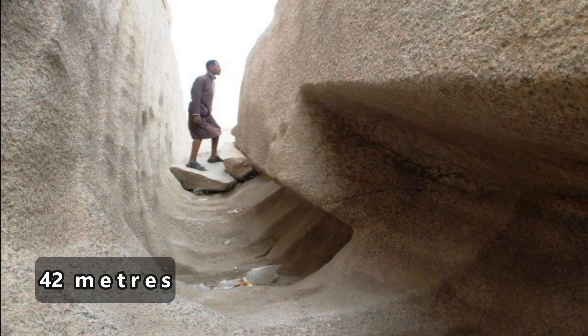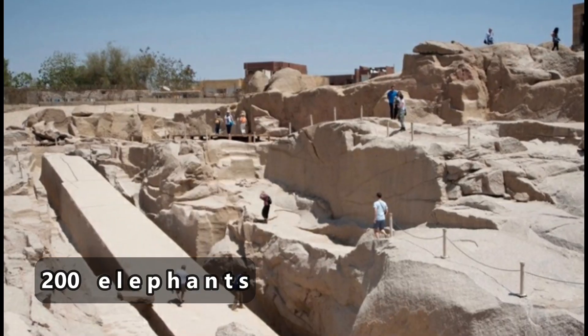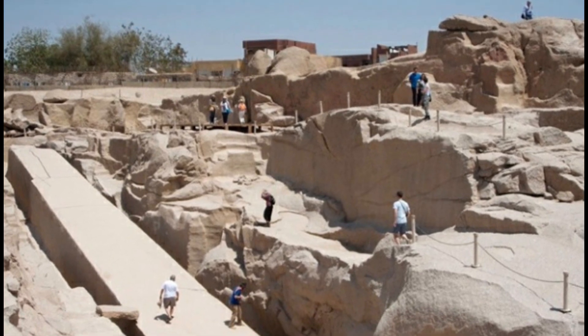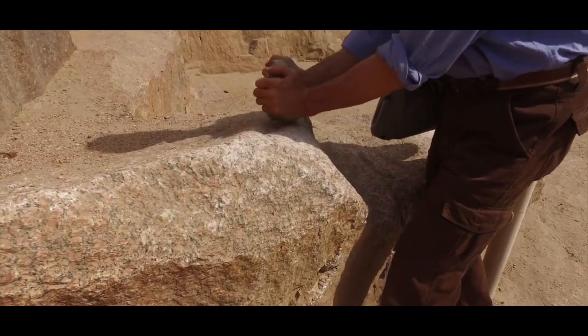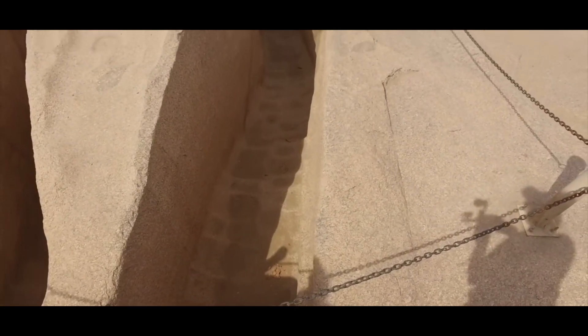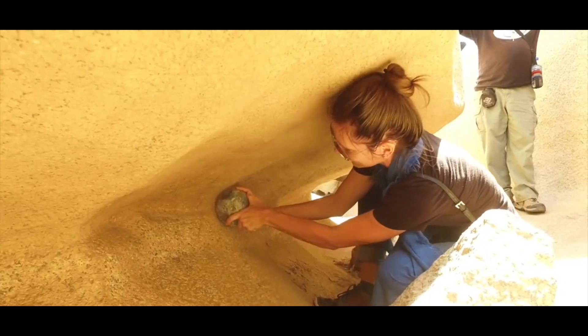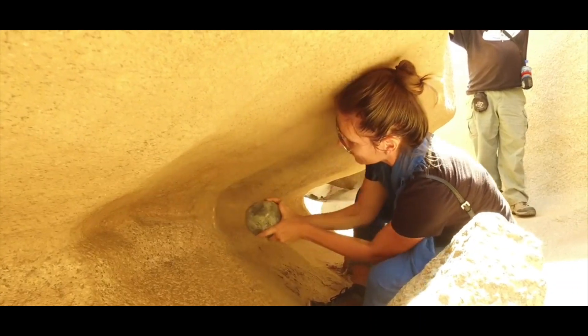It would have measured around 42 meters and weighed nearly 1,090 tons — roughly the weight of 200 African elephants — if completed. The obelisk's creators attempted to carve it directly out of bedrock, but cracks in the granite forced them to abandon the project. The unfinished obelisk provides unique insights into ancient Egyptian stone-working techniques, with tool marks and ochre-colored lines still visible where workers worked.